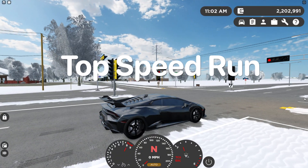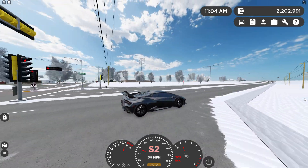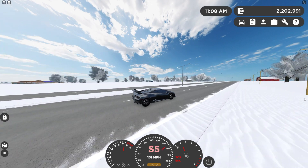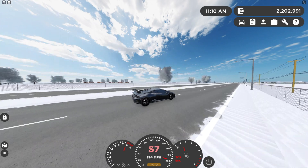So on to the top speed run — we're going to launch from neutral and automatic since this does not have manual. It springs to 60 miles per hour pretty quickly, and we're coming up to top speed, which is going to be around 213 miles per hour.